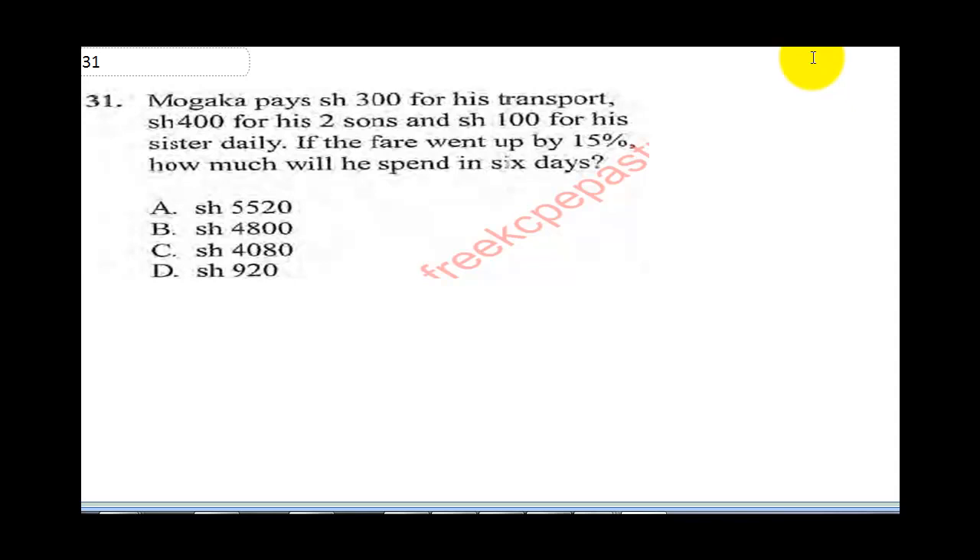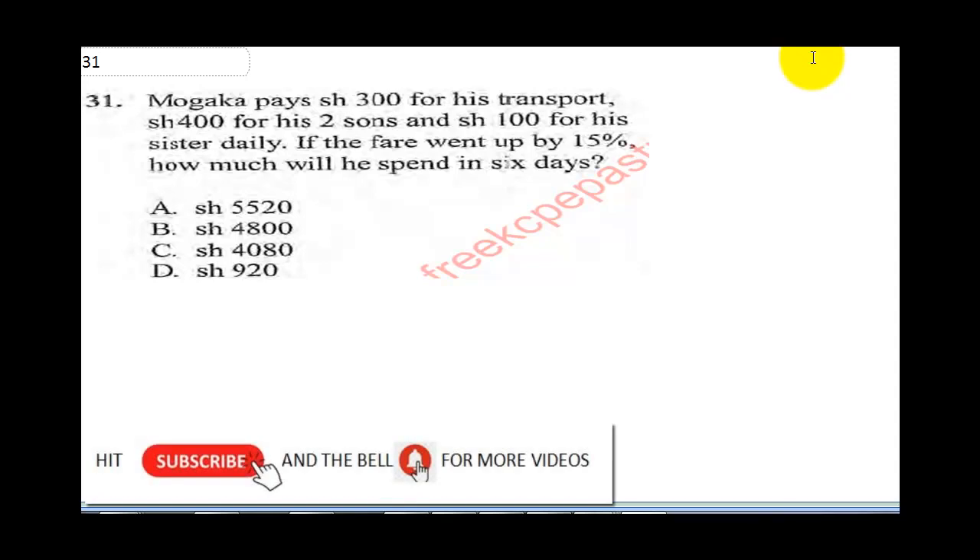Question 31 says Mogaka pays 300 shillings for his transport, 400 shillings for his two sons and 100 shillings for his sister daily. He pays 300 shillings for himself, 400 shillings for his two sons and 100 shillings for his sister daily.